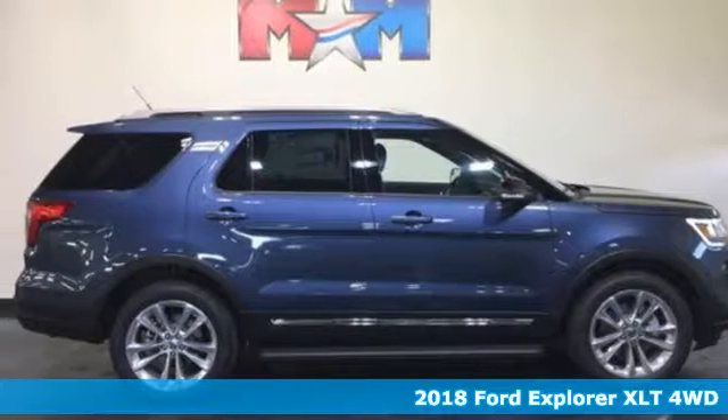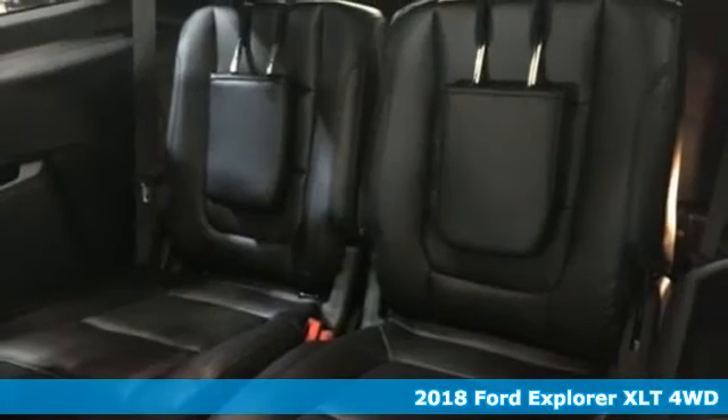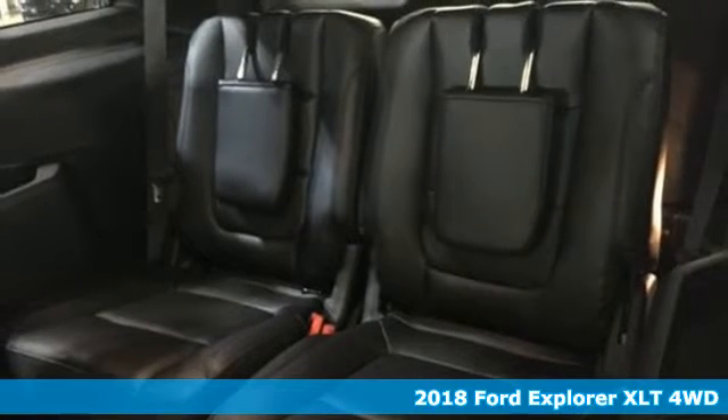Here's the 2018 Ford Explorer — endless possibilities with the confidence to go beyond paved roads.